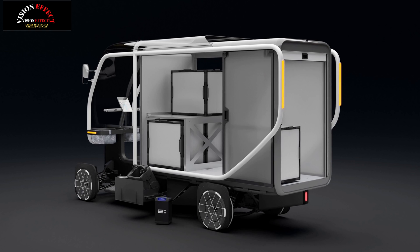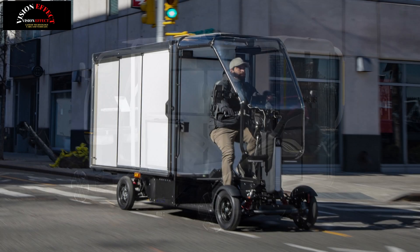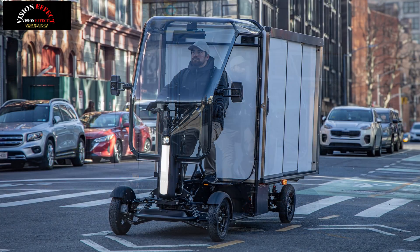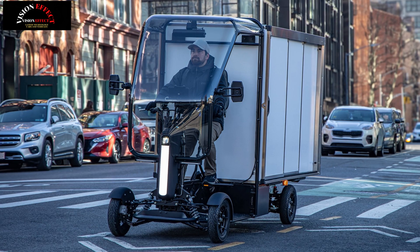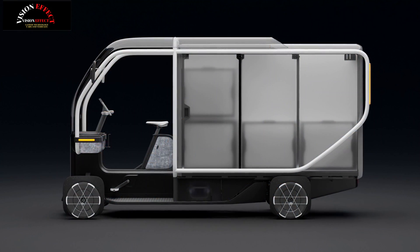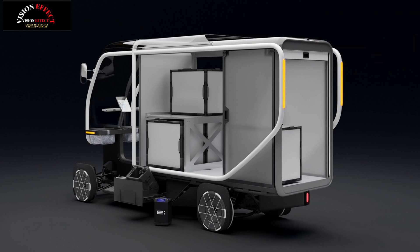While just a prototype for now, the eQuad is designed with urban congestion in mind and will offer a variety of features and sizes to suit the challenges of last-mile delivery. Honda's Fastport eQuad features swappable batteries, customizable cargo dimensions, and bike lane compatibility.